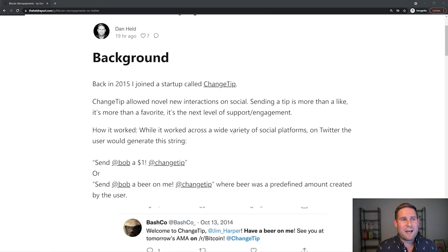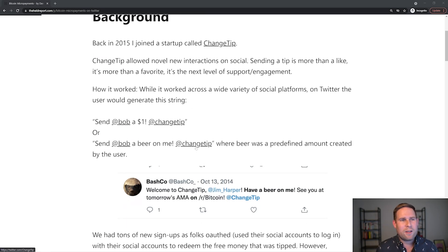Back in 2015, I joined a startup called ChangeTip. ChangeTip was a cool micropayments company back in the 2015 era. What they did was enable micropayments over social media. The way we used to pitch it was: sending a tip is more than a like, it's more than a favorite — it's the next level of support or engagement for content creators. This worked across platforms like Twitch, Twitter, and Reddit. The idea actually came from a Dogecoin tipping bot from the 2014 era.